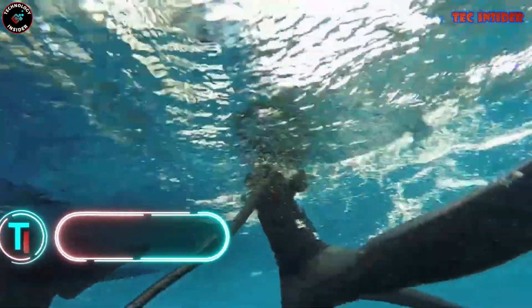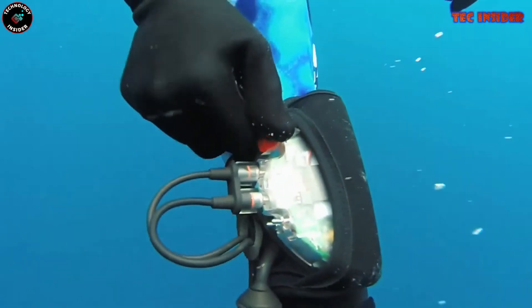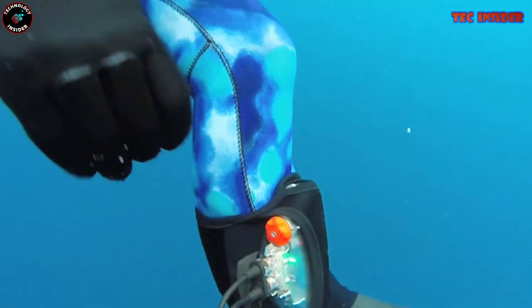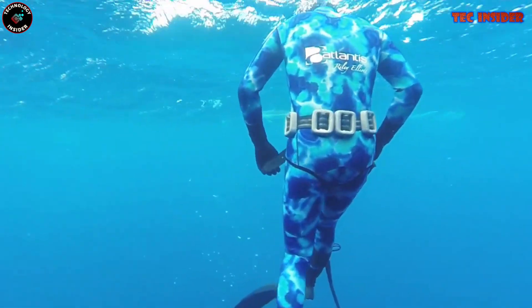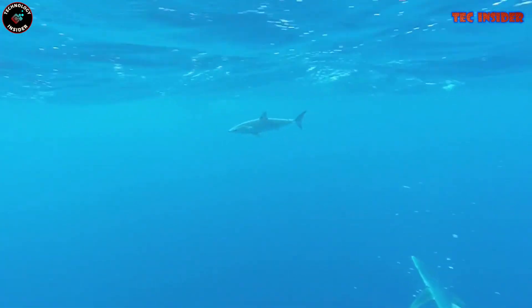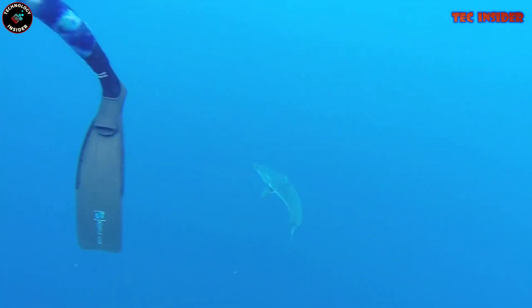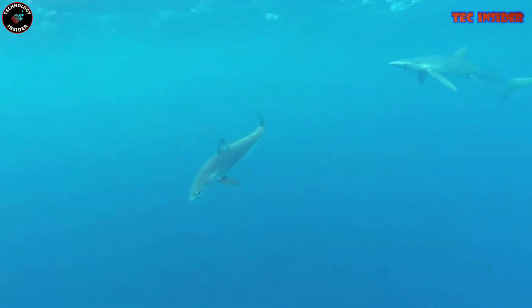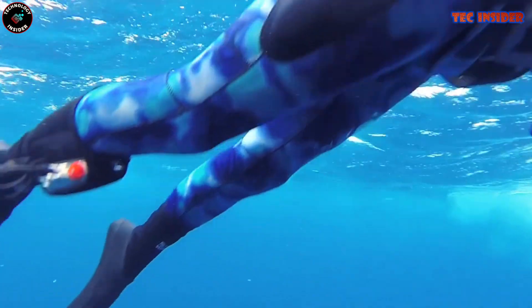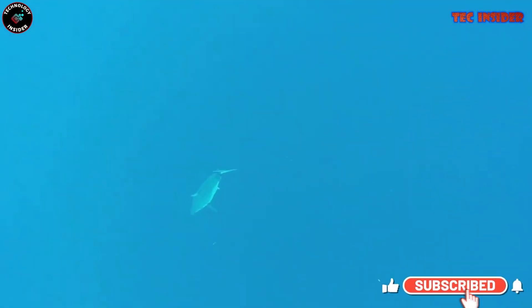If you adore venturing into the deep blue to explore incredible marine life, the Ocean Guardian Freedom 7 is a game changer. Scientifically validated and independently tested, it deters all predatory sharks — including formidable great whites. The Freedom 7 utilizes shark shield technology, emitting an electric field that disrupts the electroreceptors of sharks — the sensors they rely on to detect prey — prompting them to veer away and leave you in peace.